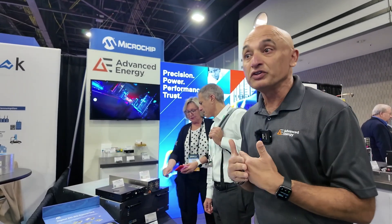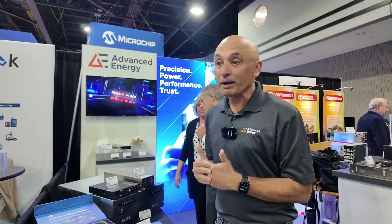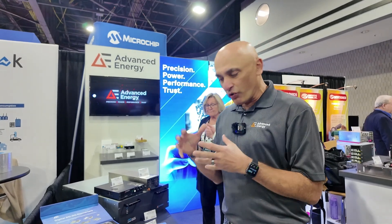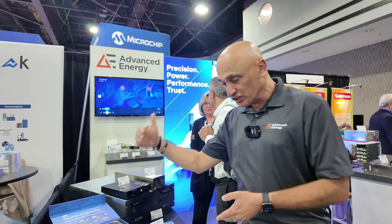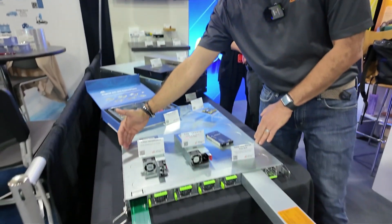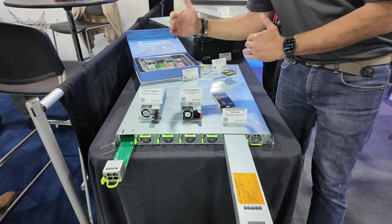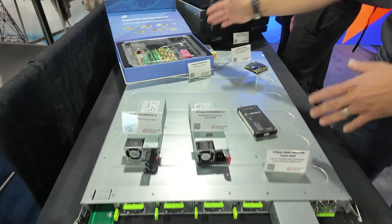We are a member of OCP, the Open Compute Platform, where I represent the rack and power division as rack and power lead. We are tracking how power requirements are going up as we move into the future. This is a 21-inch power shelf, and we are working on a 19-inch power shelf as well. The output is 48 volts as the power goes up.